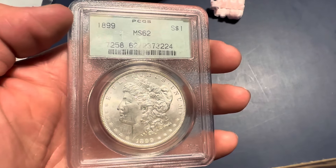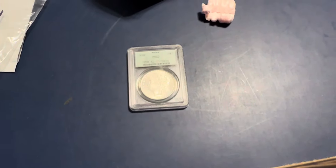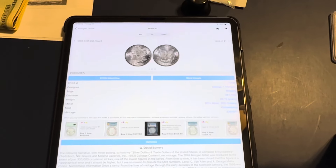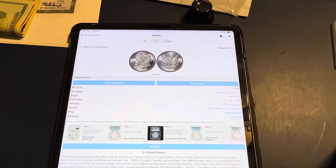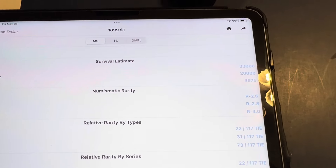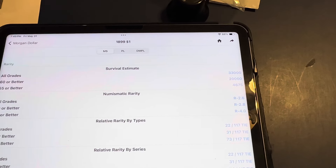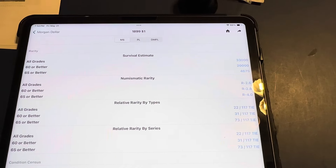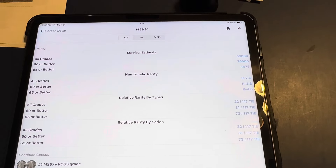There were only 330,000 minted on this coin — it's one of the lowest mintages on any Morgan. But if we take a look over here at PCGS CoinFacts, you can see there's 330,000 minted. But if we look at the survival rate, it's 33,000. And the majority of them — about 20,000, which is about two thirds of them — are Mint State 60 or better. So well over half are in Mint State in the estimated survival rate.